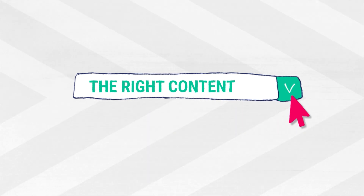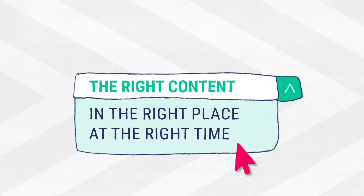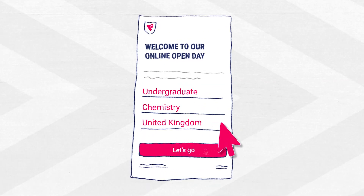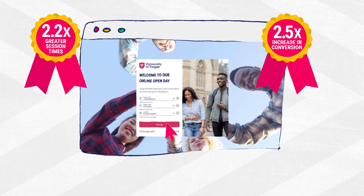Because users get the right content in the right place at the right time, Vepo delivers sessions that are three times greater in duration than the average university website and with half the bounce rate. Users can also personalise their experience, and those who do spend twice as long on Vepo and are two and a half times more likely to click on a call to action.